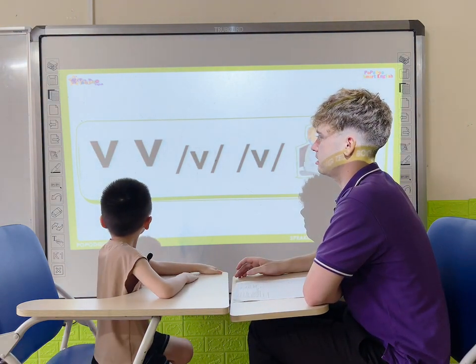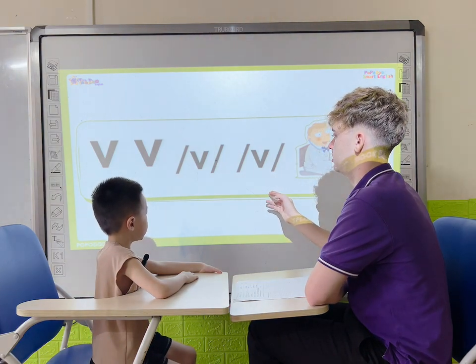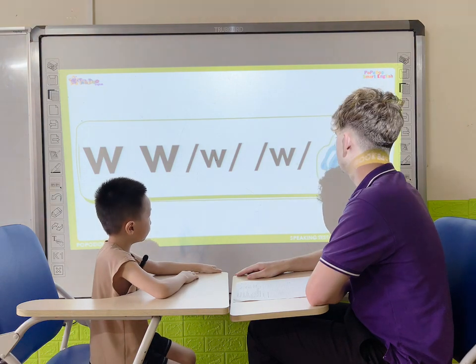What letter is it? V. Good job. What letter is it? W. Water. Okay.